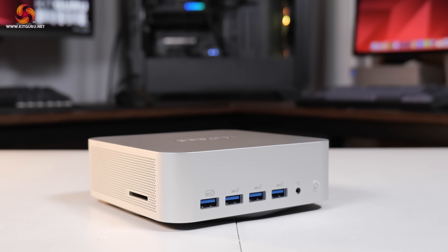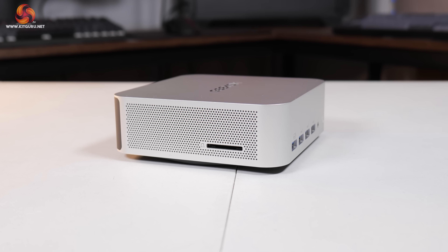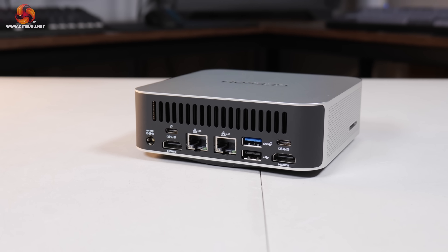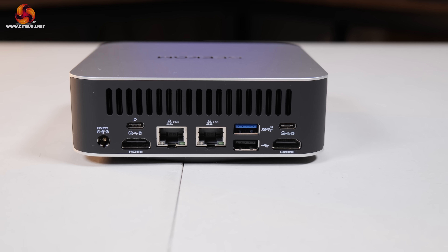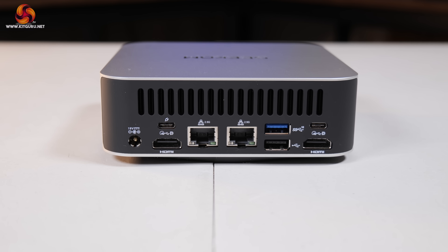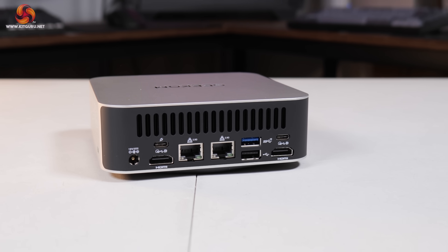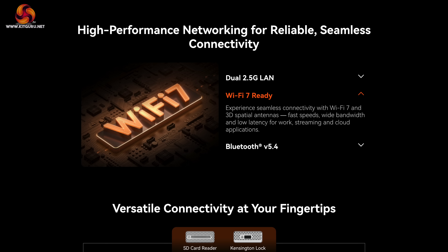IO is very generous, with no less than four USB 3.2 Gen 2 Type-A ports on the front, one of which is an always-on port, while an SD card reader is on the left-hand side. Around the back things are absolutely stacked: power input, two HDMI 2.1 ports, dual 2.5 gigabit Ethernet, two USB 4 Type-C ports — both supporting DP alt mode, with one also supporting power delivery — another two Type-A ports, and Wi-Fi 7 plus Bluetooth 5.4 built-in. The IO is very impressive and will be a selling point for Geekom.